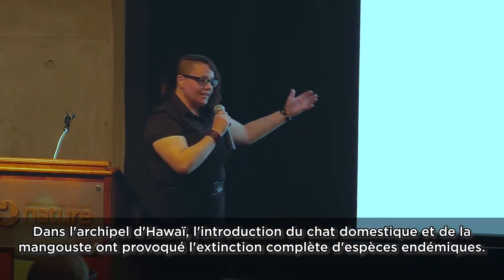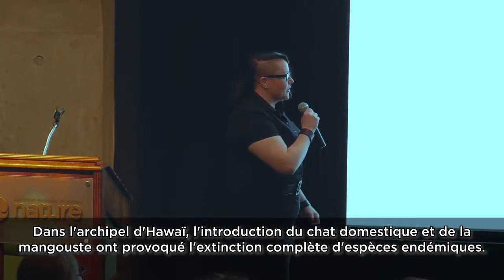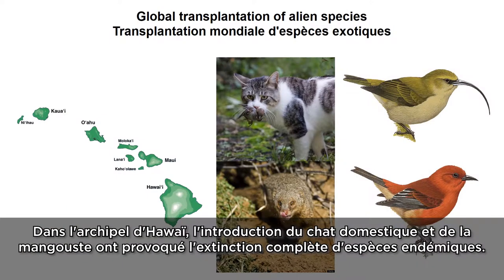One of the most telling examples happens in the Hawaiian Islands, where the introduction of house cats and the mongoose have led to the complete extinction of endemic species to those islands.